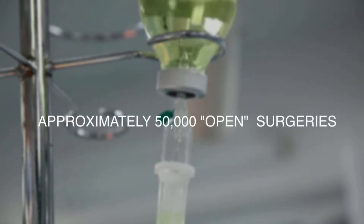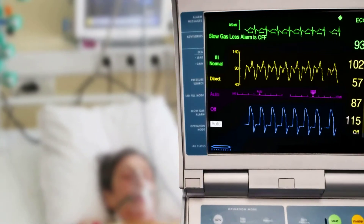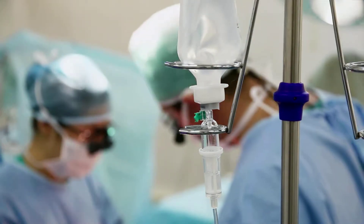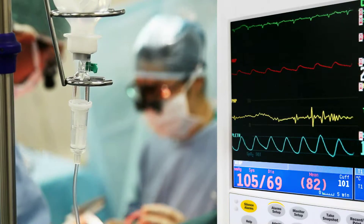Approximately 50,000 surgeries of this kind are performed each year in the United States, and while they are often successful, the procedure comes with its own set of risks and complications. When we talk about repair of the aneurysm, the open option requires big incisions, long-term disability, and while it can be the only or best option, that therapy has been associated with very high morbidity and mortality for many patients.